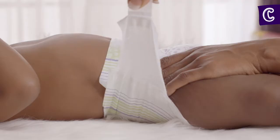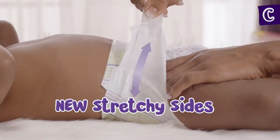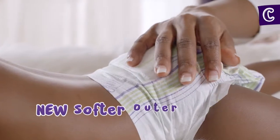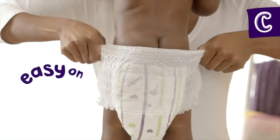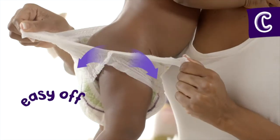Cuddlers nappies have recently been upgraded with stretchy sides and a softer cover for improved fit and comfort. Our super convenient pull-up nappy pants are easy to put on and easy to take off.